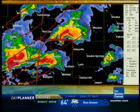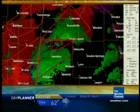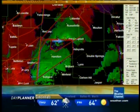Let me see if I can get the velocities on this one. Yes, you can see a tornado vortex signature on that storm.